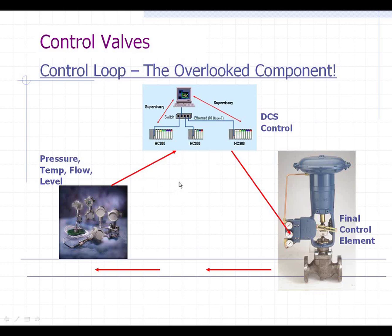But the issue is that we've got all this great accuracy and this great control — what are we doing with it? Well, we're sending that signal out — since it's electronic now, coming from the DCS — you're sending it to a little I2P transducer that's sitting out in the plant.